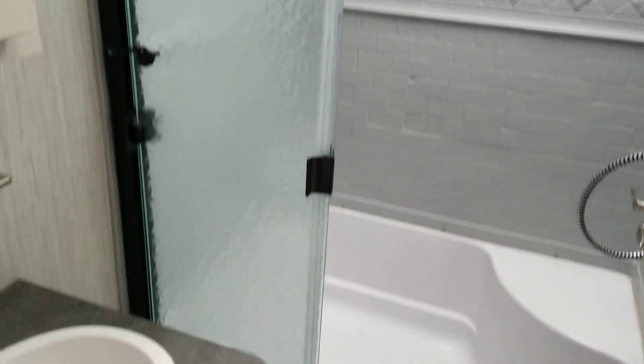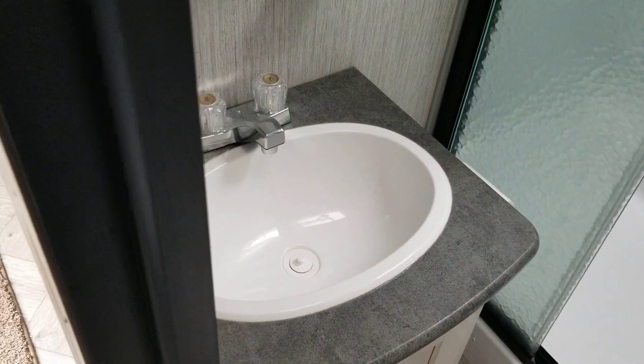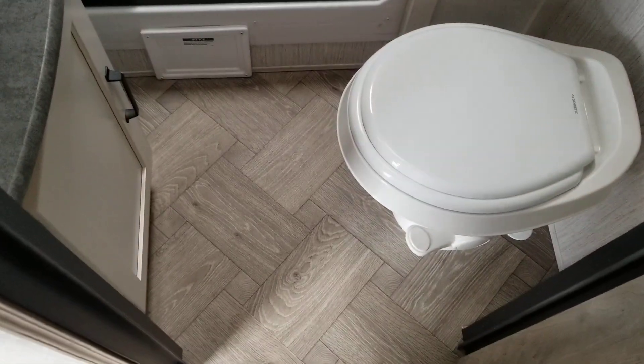Here's your bathroom. It has a large shower with a skylight, counter, sink, mirrored cabinet, cabinets on the side, and a toilet.